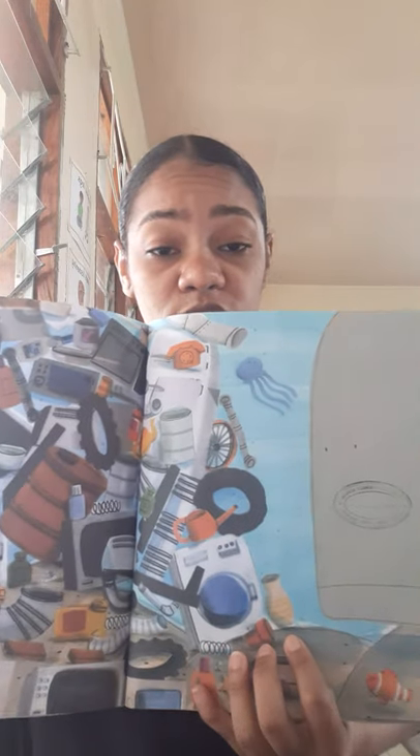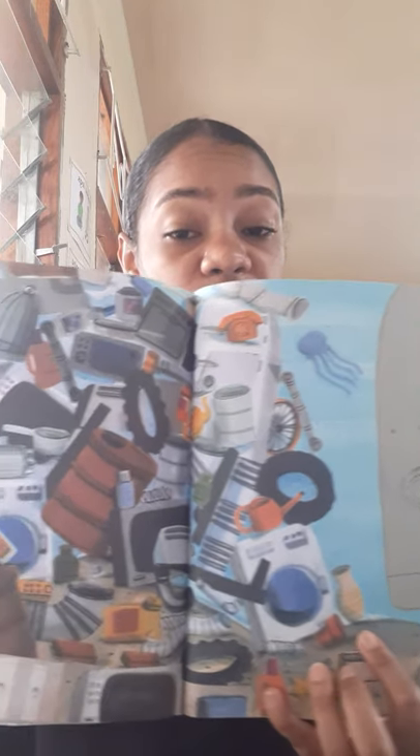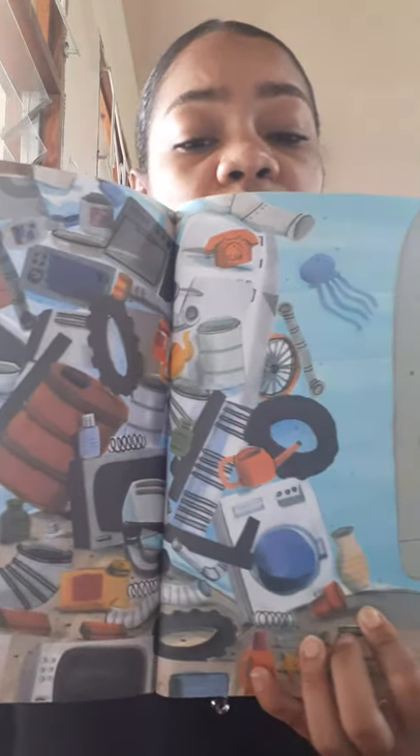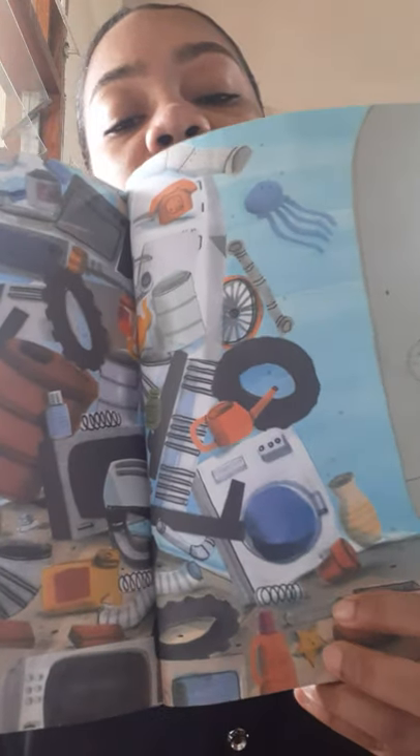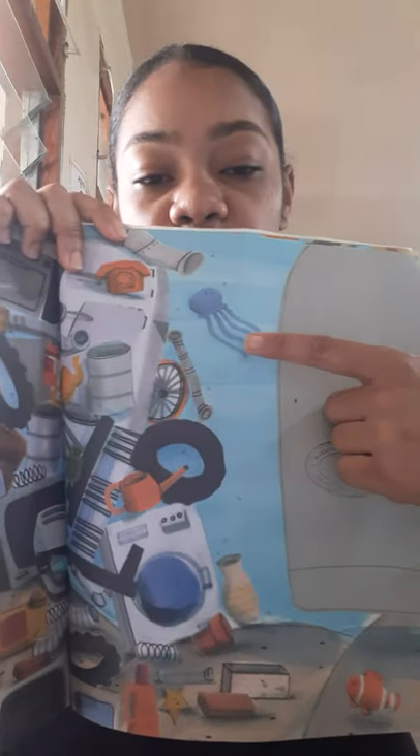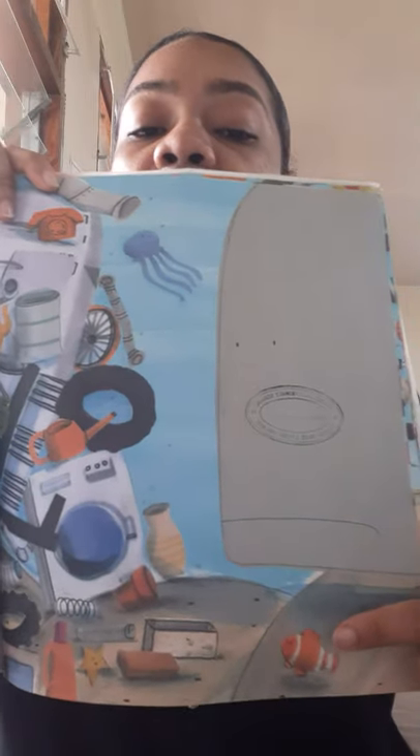Now I don't see any fish — I can only see garbage. Can you see the starfish? I can't! Where is the starfish? There he is! What about the jellyfish? Over here. And the clownfish?